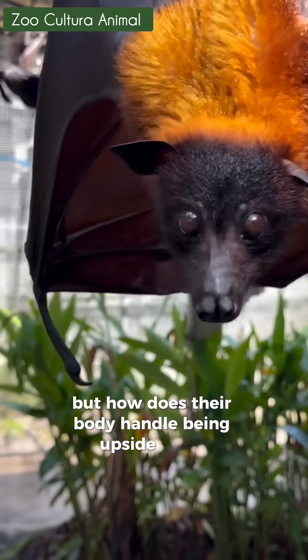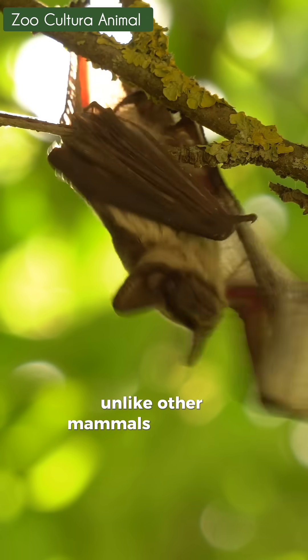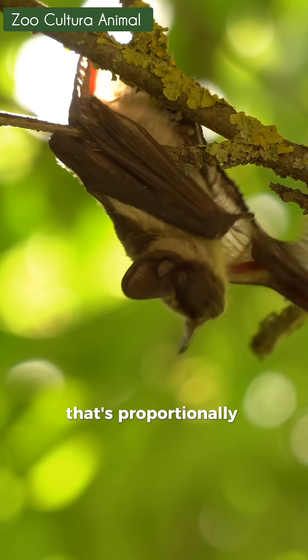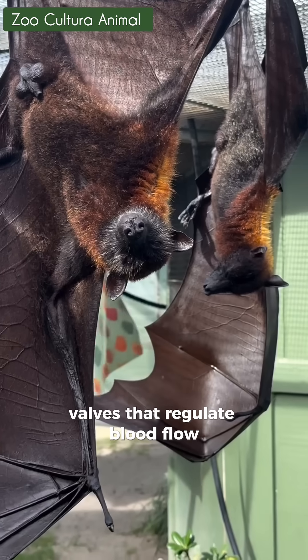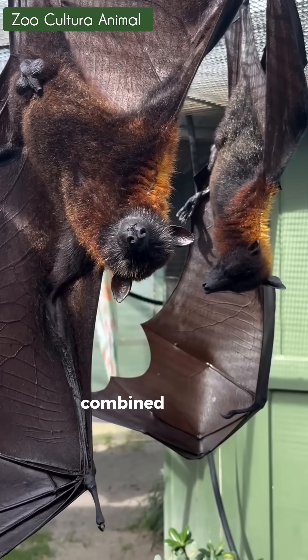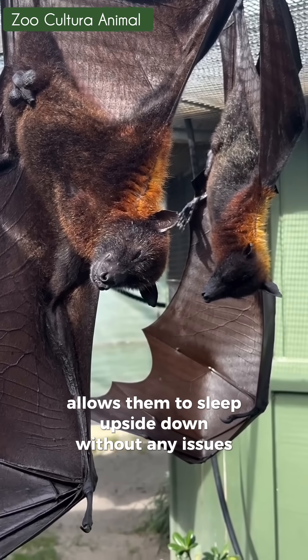But how does their body handle being upside down without blood rushing to their head? Unlike other mammals, bats have a heart that's proportionally three times larger, and their veins are equipped with tiny valves that regulate blood flow. This efficient pumping system, combined with a natural slowing of their heart rate at rest, allows them to sleep upside down without any issues.